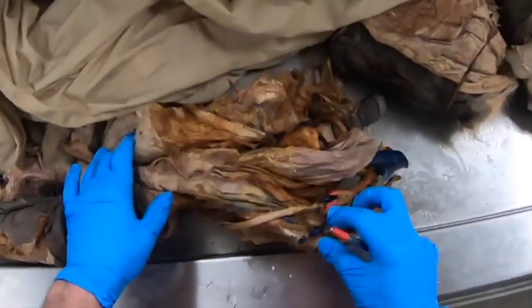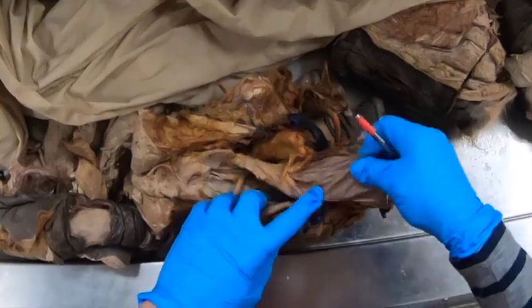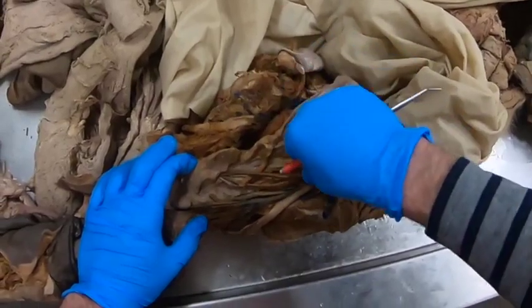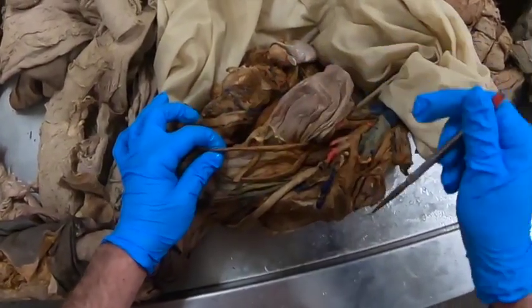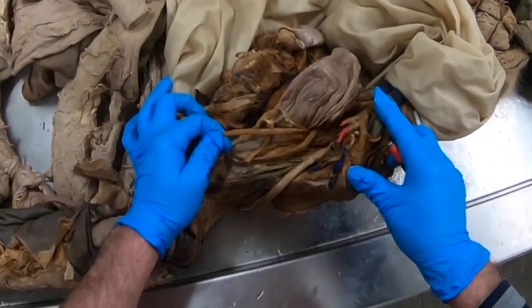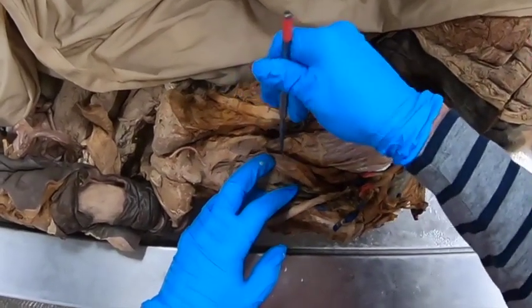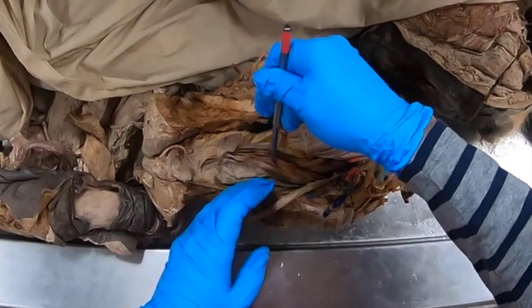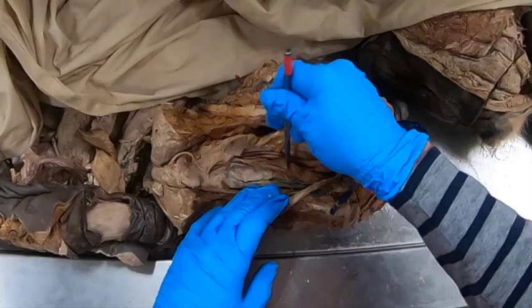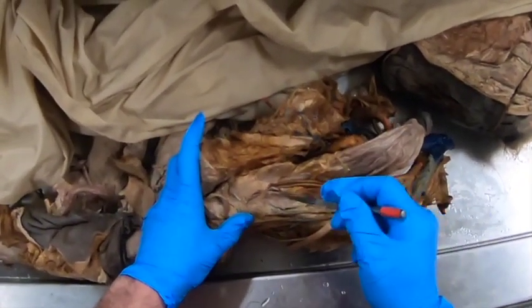Now we're going to look at some segments of the male reproductive system. Here we see the urinary bladder. We see the ductus deferens coming in and there's a widening of the ductus deferens — that's the ampulla of the ductus deferens. On either side of that we see another vesicular structure: these are the vesicular glands, also referred to as the seminal vesicles. Those are important for adding fructose to the semen so the sperm can have a source of energy.